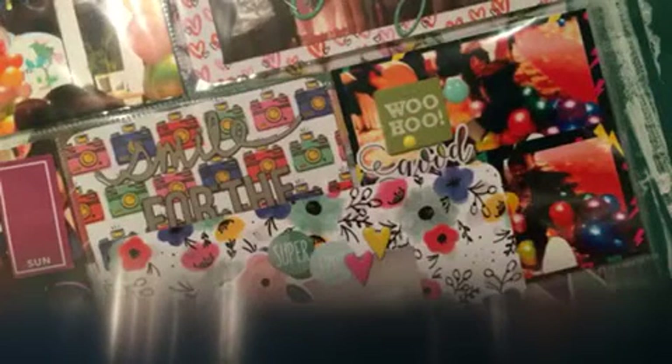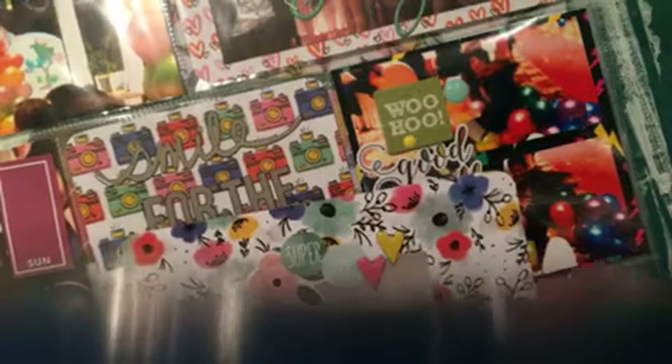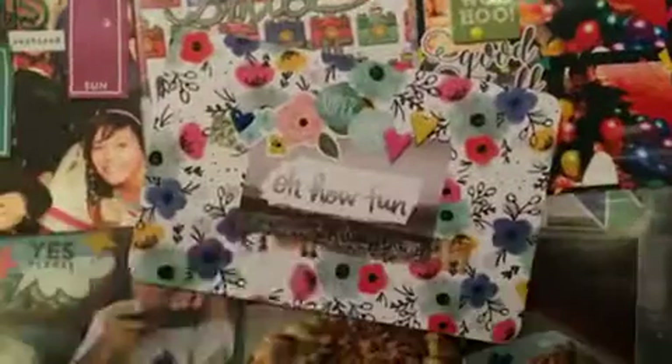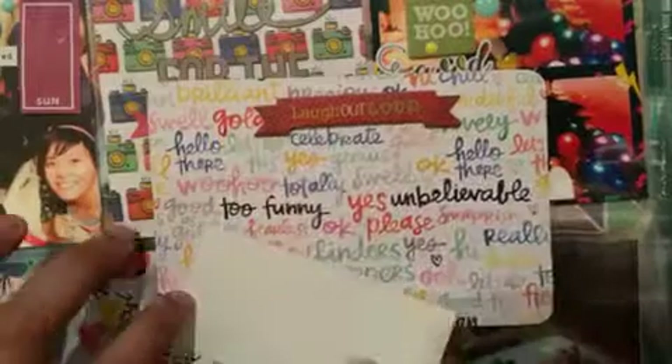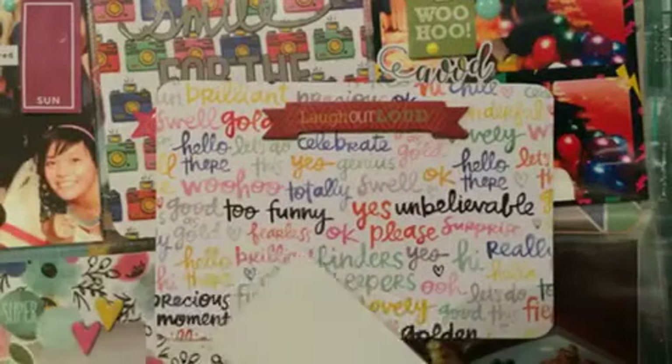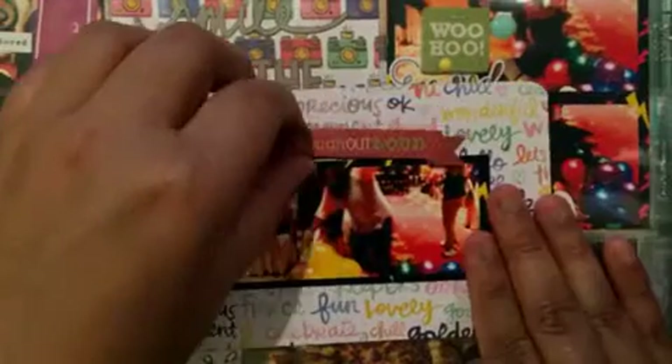I added the heart chipboard stickers from Heidi Swapp. I'm a bit bummed I wasn't able to use any of the Heidi Swapp chipboard word stickers, but that's okay. I added one enamel heart from Finders Keepers. Here is the last photo — it's actually the bottom part of the previous photo, but I decided to cut it out because it wouldn't fit in the 4x4 pocket anyway.